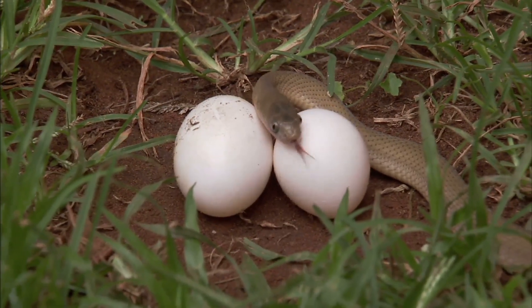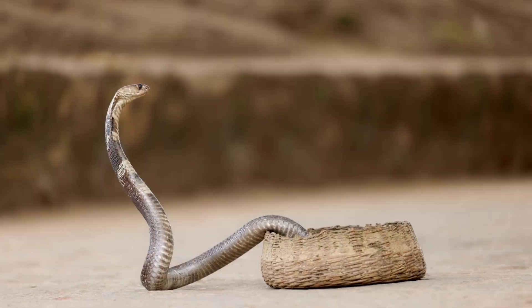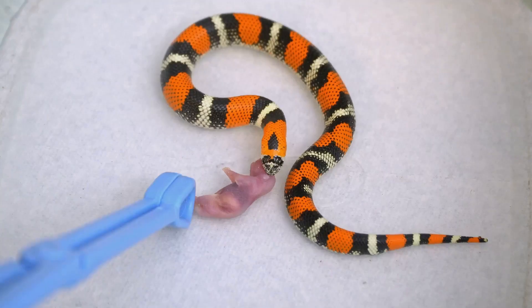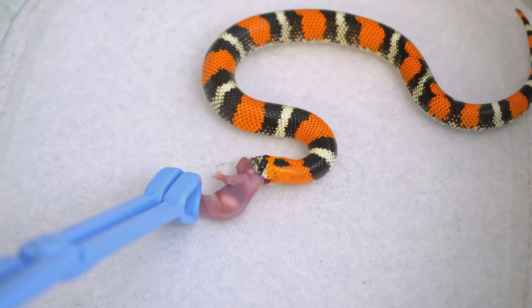Cobras, in contrast, are primarily oviparous, laying eggs in carefully constructed nests. The female cobra displays remarkable parental care, guarding her clutch fiercely until they hatch. She is a devoted mother, ensuring the survival of her offspring in a world fraught with danger.